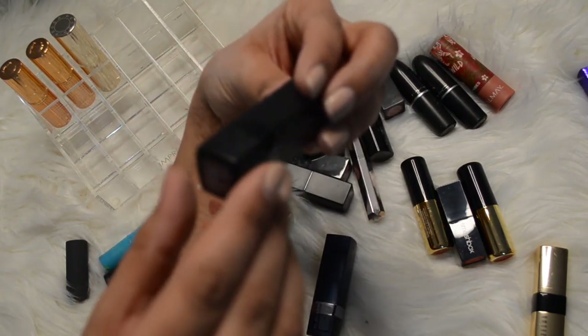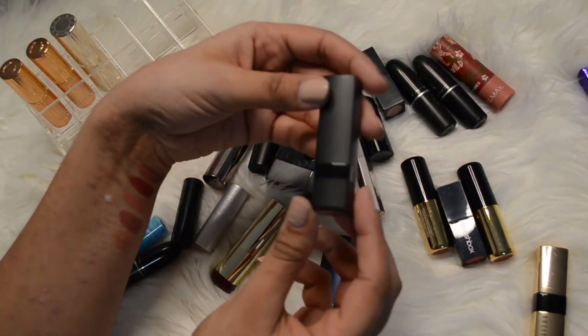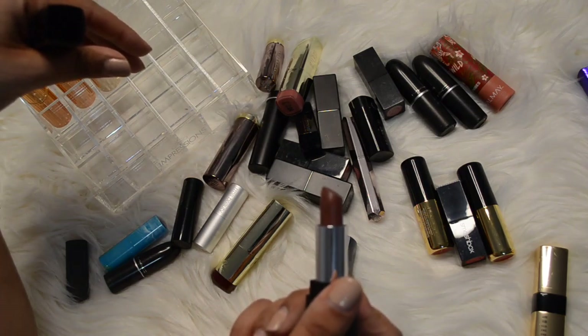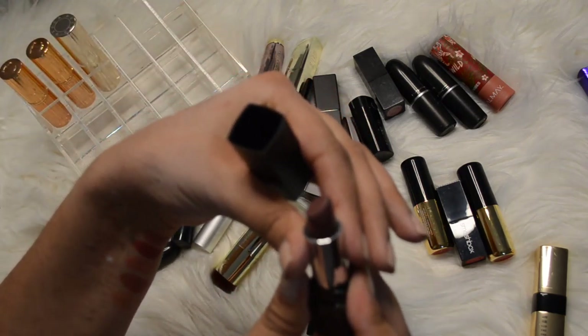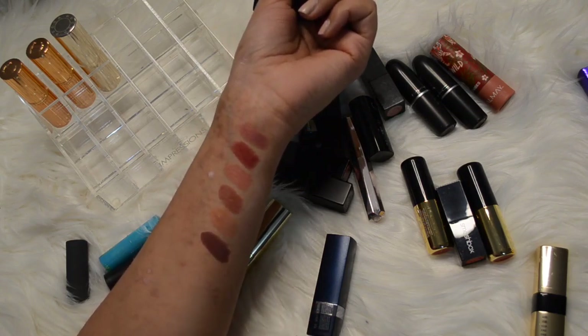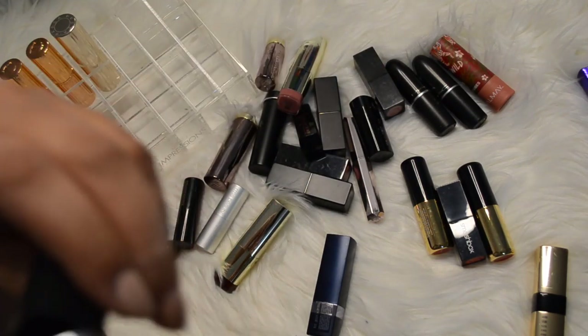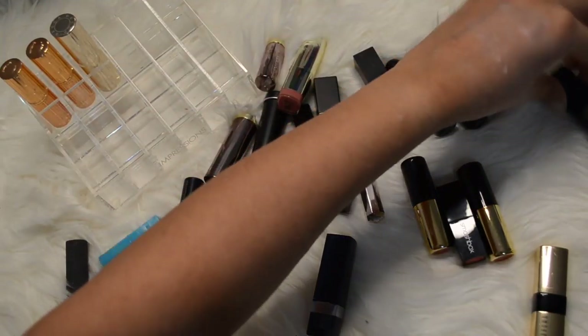This one isn't actually that old - it's the brand Marcel, color 856 Mauve Avant Garde. I don't really find myself reaching for it and it's barely even used. I think it was a little more brown than I intended to purchase - it reminds me of that lip liner we just got rid of, so clearly I'm not into those types of colors.